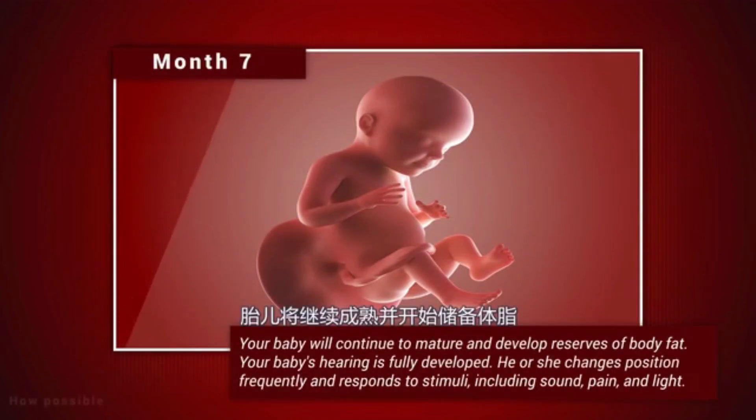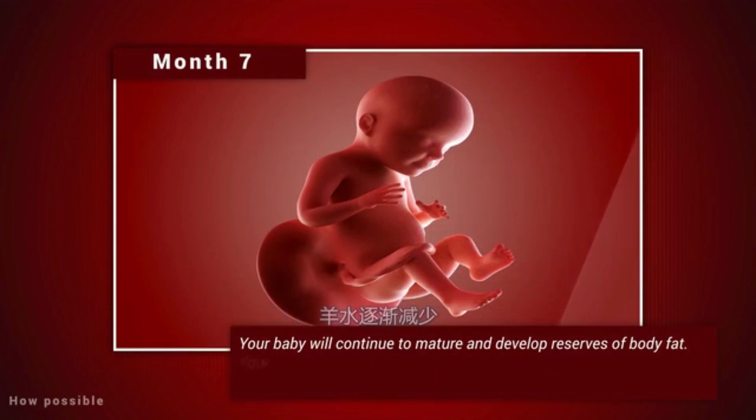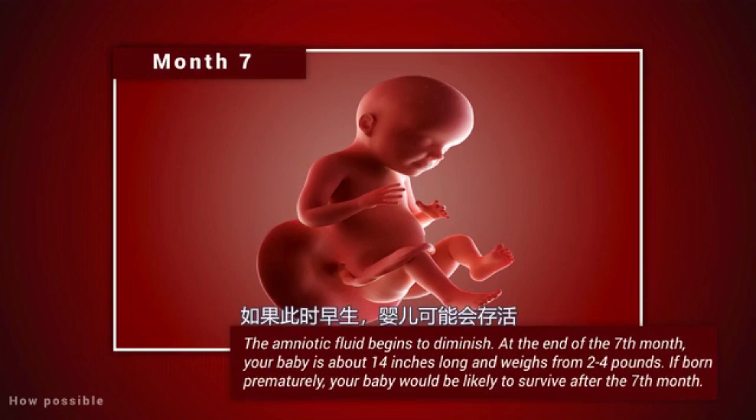Month 7. Your baby will continue to mature and develop reserves of body fat. Your baby's hearing is fully developed. He or she changes position frequently and responds to stimuli, including sound, pain and light. The amniotic fluid begins to diminish. At the end of the seventh month, your baby is about 14 inches long and weighs from 2 to 4 pounds. If born prematurely, your baby would be likely to survive after the seventh month.